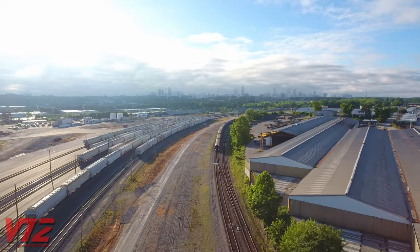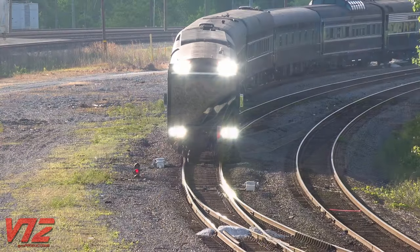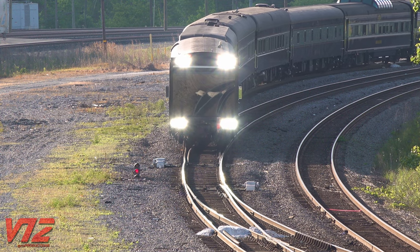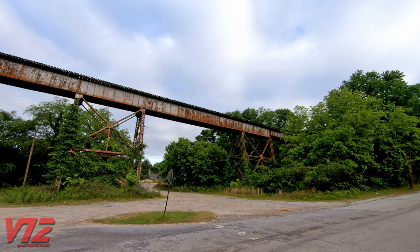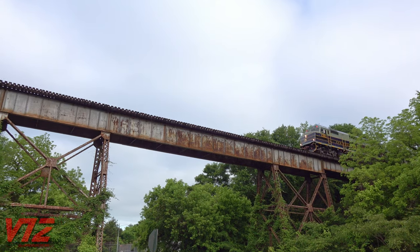Anyway, this was probably the fastest crew change I've ever seen. They were only stopped for around five minutes before P-001 was back on the move. They weren't going that fast, so I was able to chase them to this bridge about two miles southeast of Tilford. Here's the entire train rolling south.